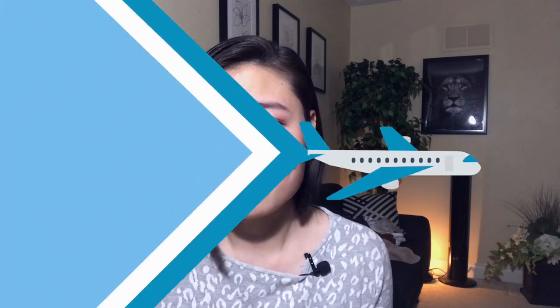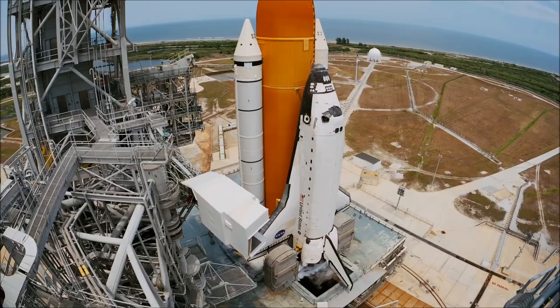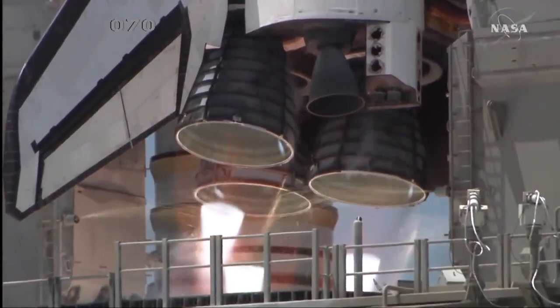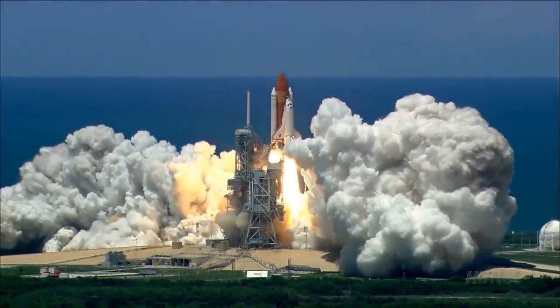Now that we have a better understanding of how the different components work, let's talk about what actually happens during a launch. A space shuttle launch from start to space takes around 45 minutes. The launch starts at T-minus 31 seconds, when the onboard computers take control of the remaining launch sequence. At T-minus 6 seconds, the main engines are ignited one by one, a few milliseconds apart. At T-0 seconds, the solid rocket boosters are ignited and the rocket lifts off from the launch pad.